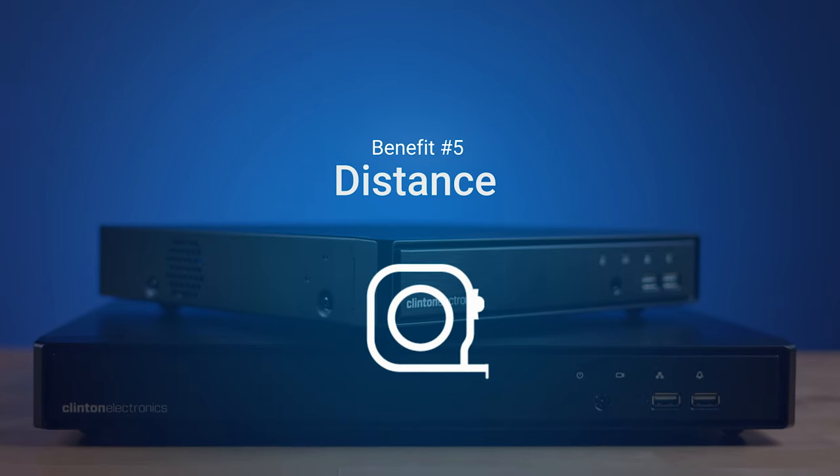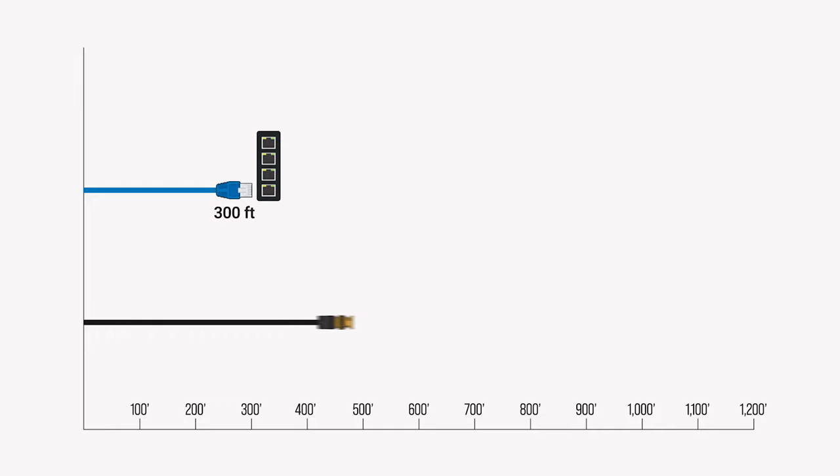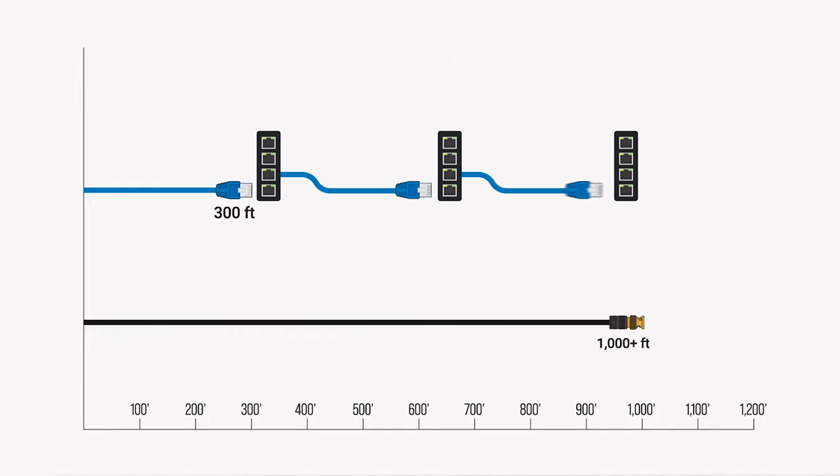Benefit number five: distance. It's no secret that RG59 coax can travel longer distances than Ethernet cable. With an encoder, you can keep your existing long coax runs in place without incurring the additional cost of re-cabling and additional switches.